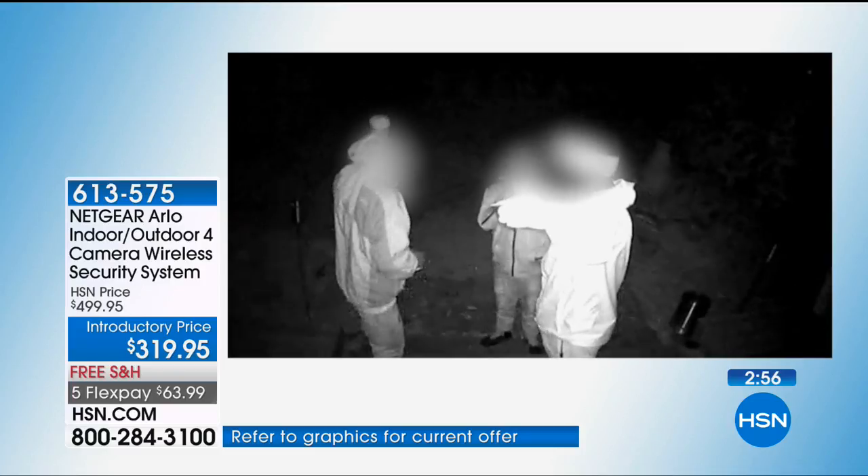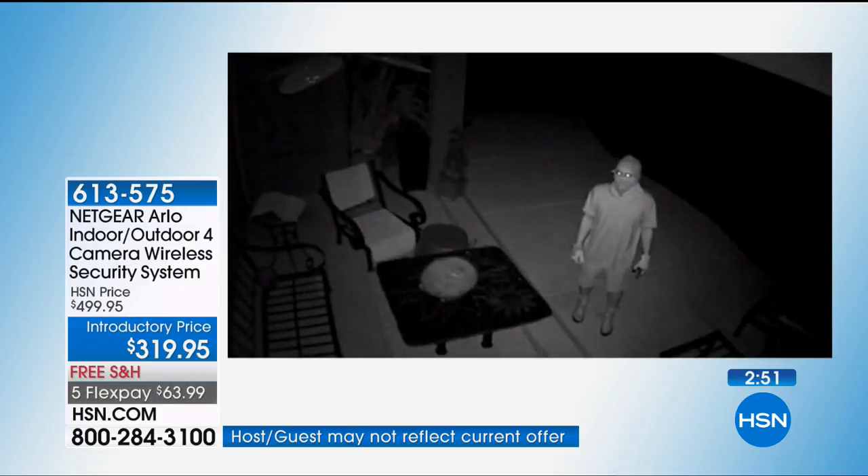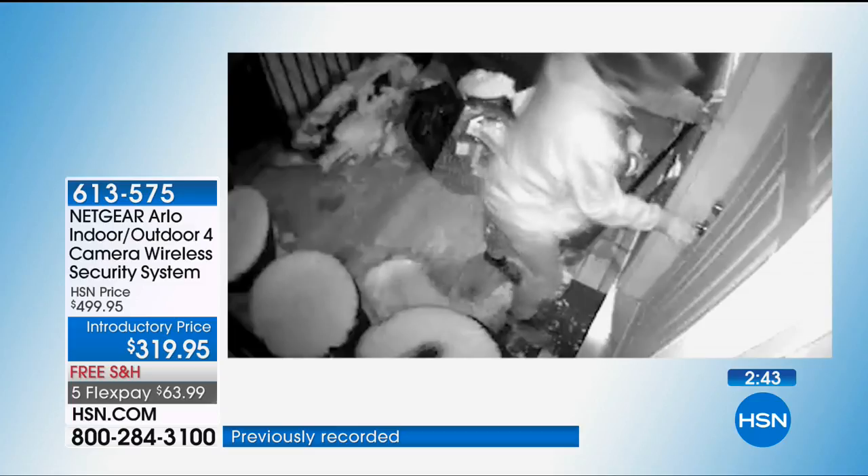It could be something as easy as: your son said he's going to go in the backyard and clean up the leaves, but you're going to be at work. You can look at your phone live at work and see if he's actually doing it. You keep an eye on it. And if something goes wrong, you can call 911 yourself — just like the company you're paying monthly fees for.